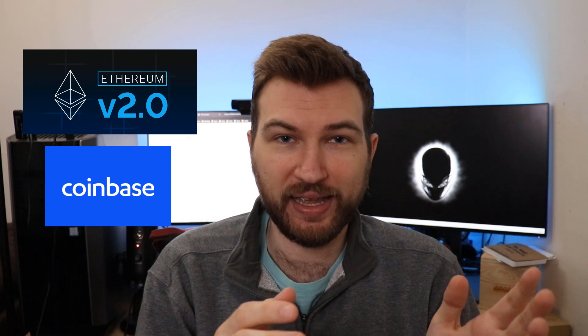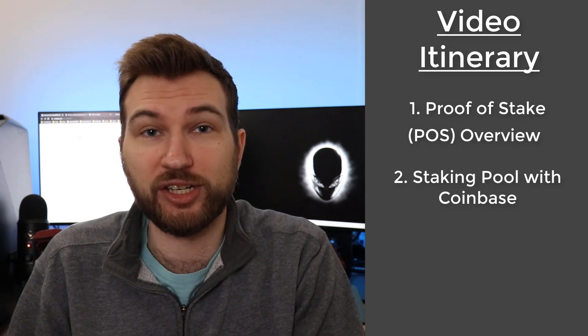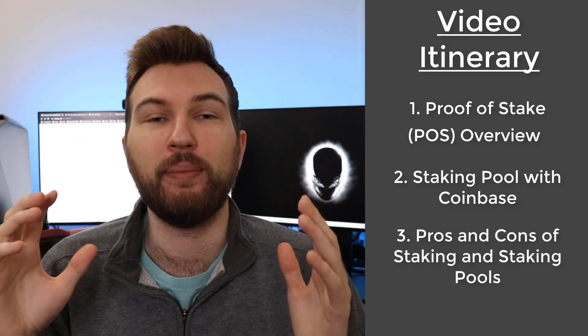Ethereum 2.0 is all the buzz around the cryptocurrency space and it's coming out later this year. We launched the beacon chain, and with that comes proof of stake, moving away from proof of work. Companies like Coinbase are allowing users to get into staking pools. In this video we'll cover an overview of proof of stake versus proof of work, and how to set up your Coinbase account to stake your Ether and earn rewards. There are pros and cons and we'll talk about both.